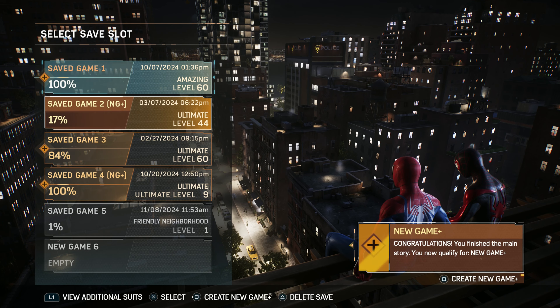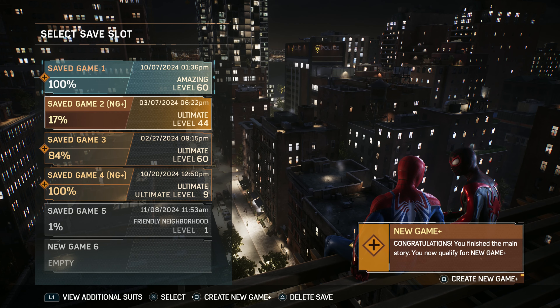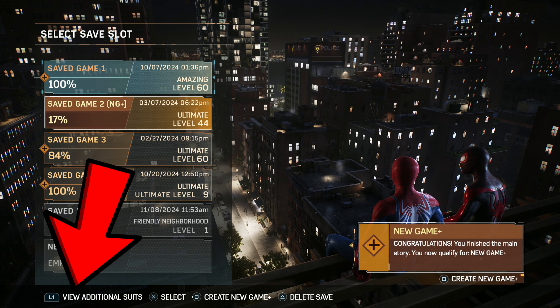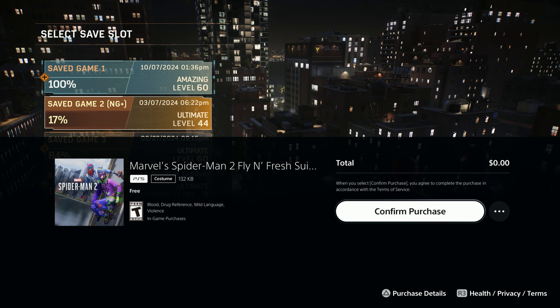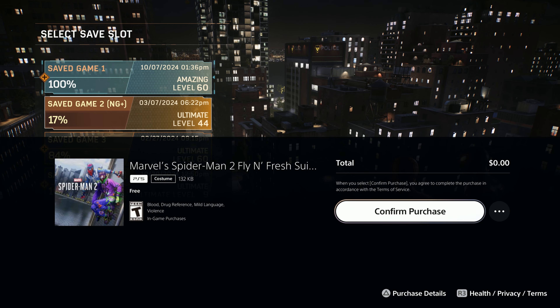Press Start to pause — do not keep going. All you need to do is press L1 to view additional suits, and that will pop up a screen where you just hit confirm purchase.